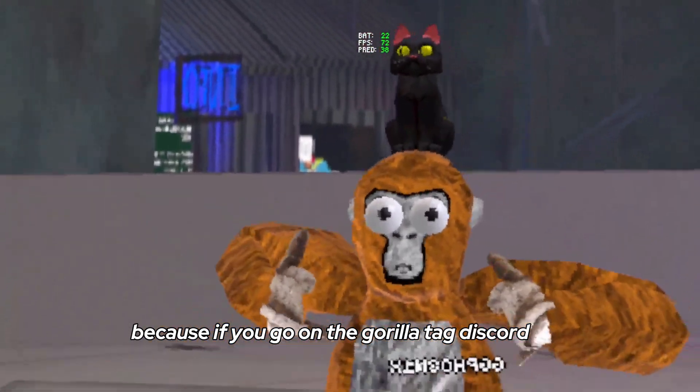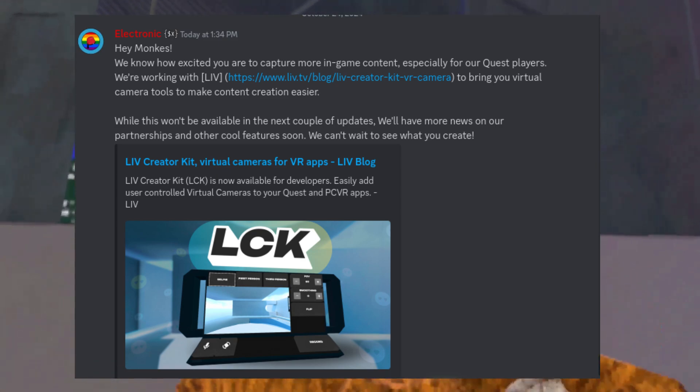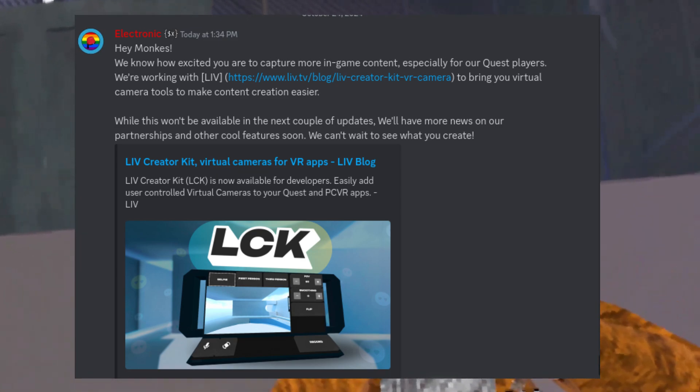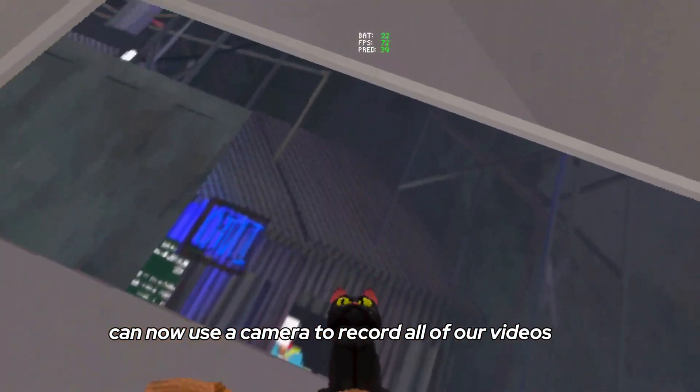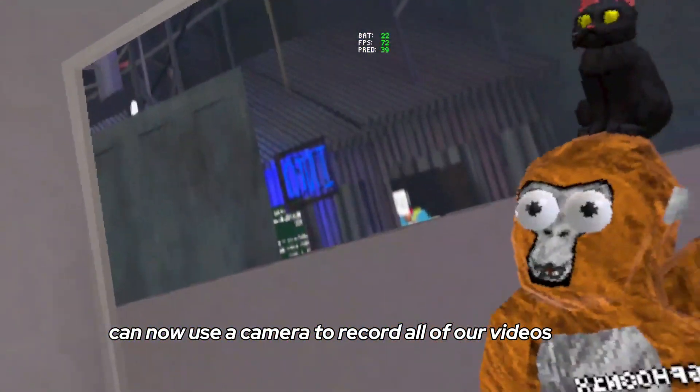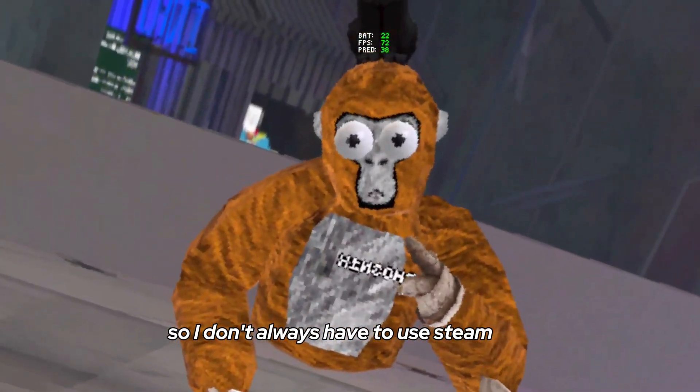Because if you go on the Gorilla Tag Discord, you'll see this message. It's showing that creators like me, or other Quest creators, can now use a camera mod to record all of our videos. Which is going to be awesome for recording, so I don't always have to use Steam.